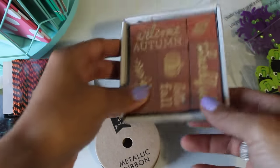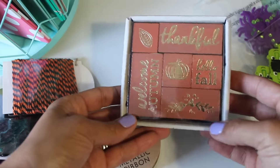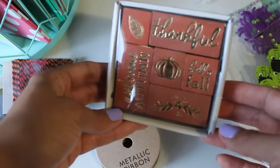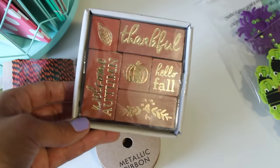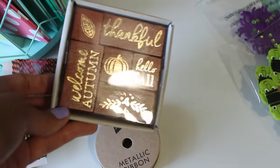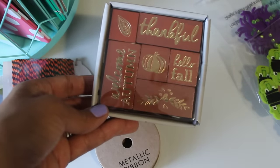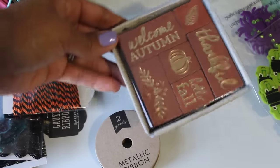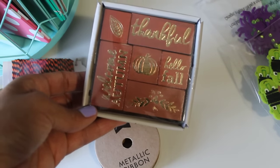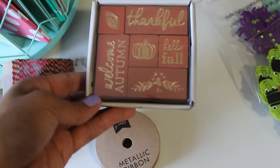I also picked up this stamp set. For whatever reason my Target does not have the full line out yet — it wasn't supposed to be out, but somehow this one was there and it was the only one, which I thought was kind of odd. But I can't wait to play with this stamp set. Just look at all of the sentiments — they have really pretty fonts, so I am really liking this set. Hopefully it'll stamp good.